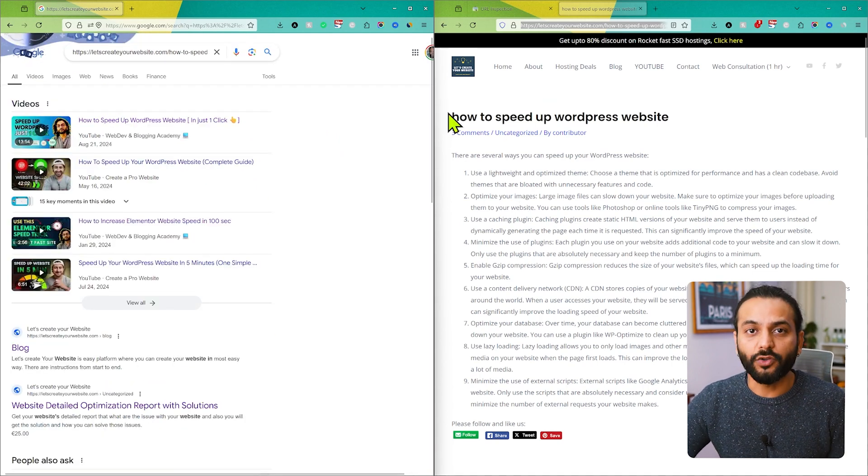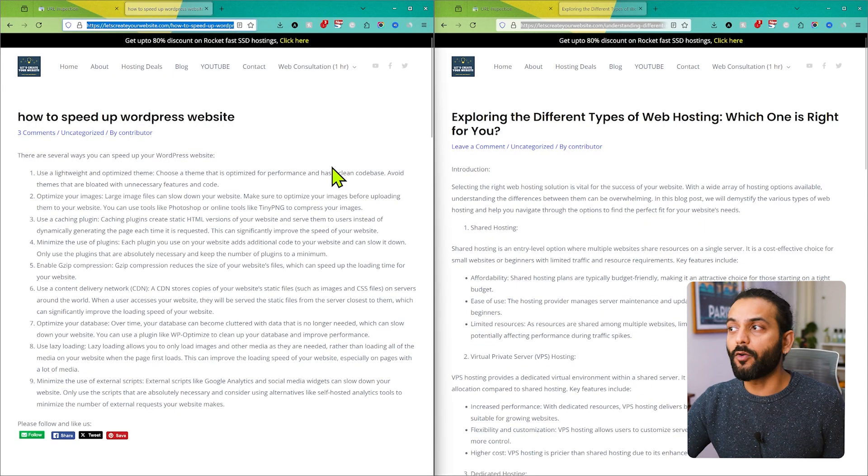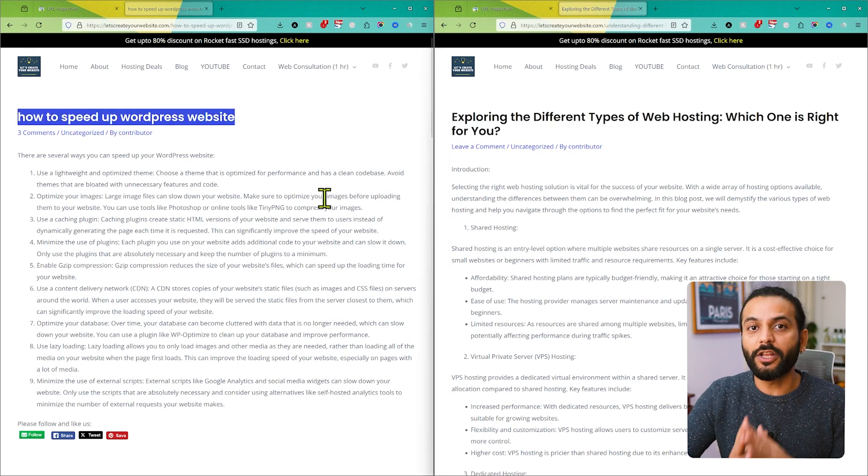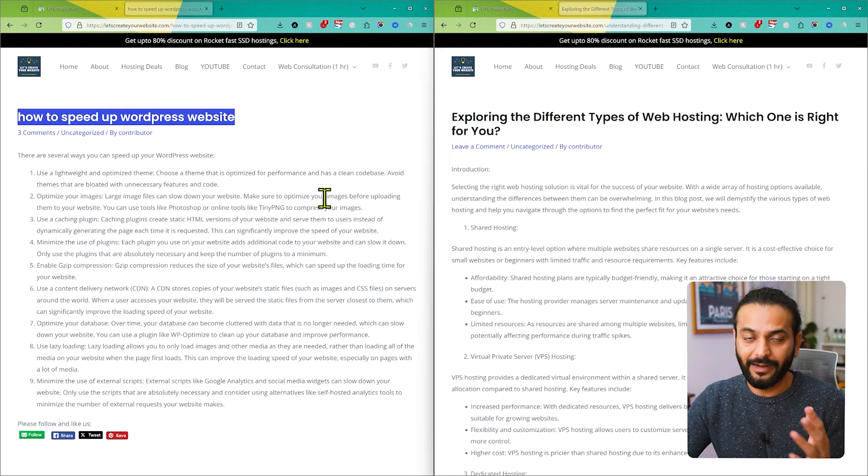Which means this page is not indexed on Google. So on the same website, we have two different blog posts — this post is indexed on Google, and this post is not indexed on Google. This simply means Google is showing your web pages on the search engine if they are indexed, and if Google is not showing the pages, they are not indexed.